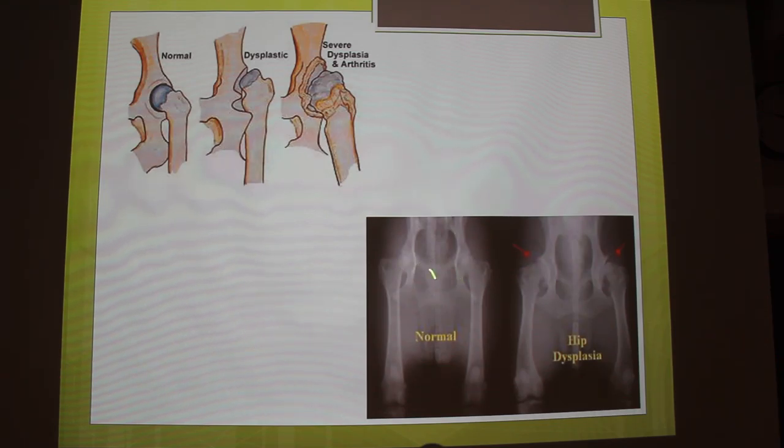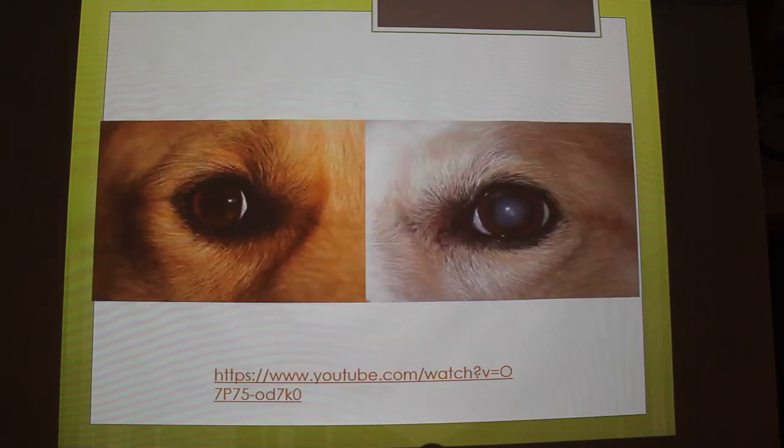And down here is another one. If you can see this gap right in here, that shouldn't be there. Normal on the left, hip dysplasia on the right — bilateral, too, it looks like. And then the cataracts: you see how this is normal, and over here it's very cloudy, making it very hard for them to see.